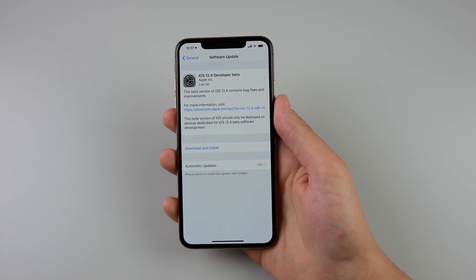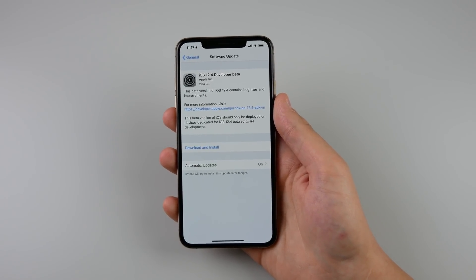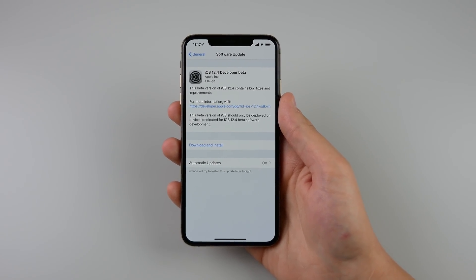I think when we update to beta 2 and then beta 3 of iOS 12.4, the update size should get very small as we go from beta to beta. The one new change is in the Wallet application.